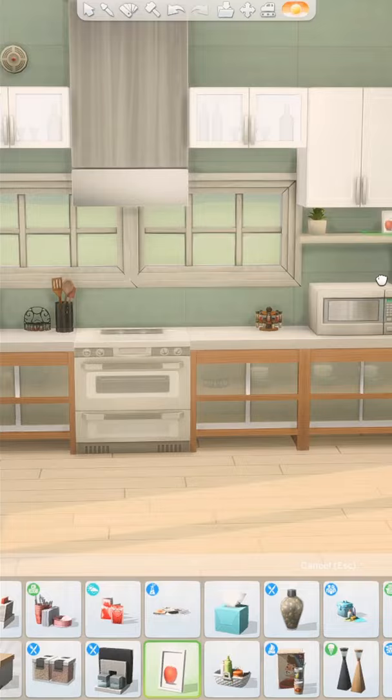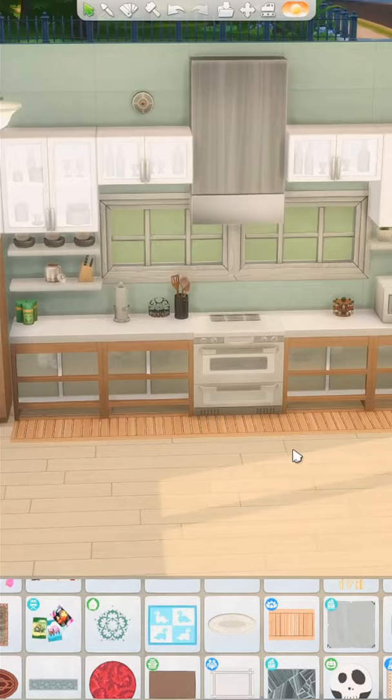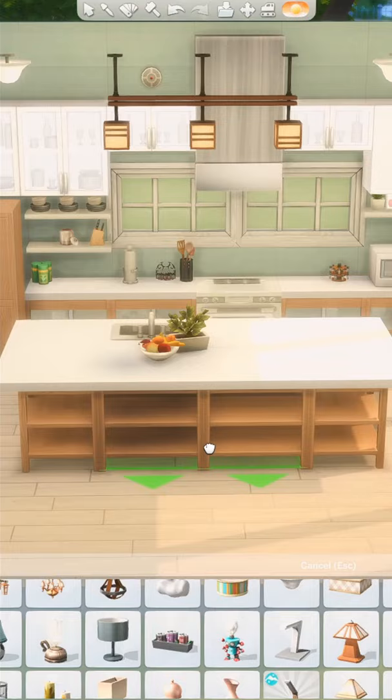I think the reason why I love kitchens in the Sims so much is because I watched so many HGTV design shows with my mom growing up. Ever since then, I've been really into kitchens and dream of having a beautiful big kitchen with an island one day.